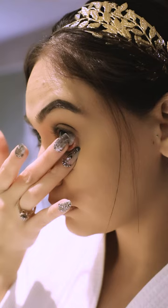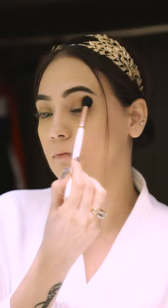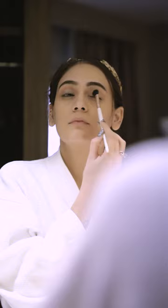For the first look, we're going to keep it very simple. I will be flaunting these super comfortable LaSalle premium lenses in colour green. These come in power and they go well for a month. I've kept the face very light and layered it with a pop of champagne colour and added tons of mascara for completing the day look.